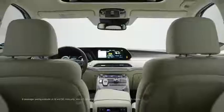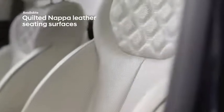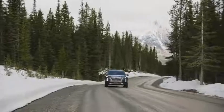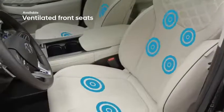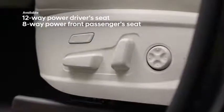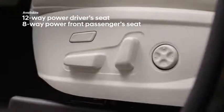Inside the expansive cabin, the Palisade offers absolute luxury and comfort, starting with three rows of quilted Nappa leather seating. A heated leather steering wheel and heated front seats offer cold-weather driving comfort, while ventilated seats keep you cool all summer long. The driver's seat features up to 12-way available power control, while the front passenger seat features available 8-way power control.